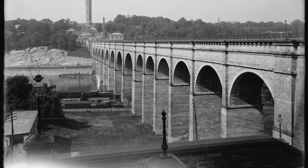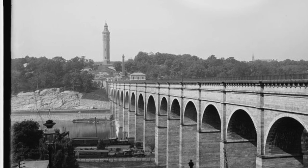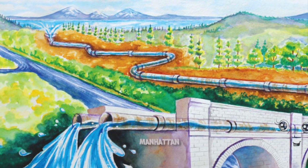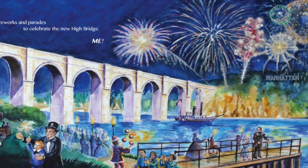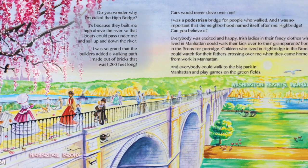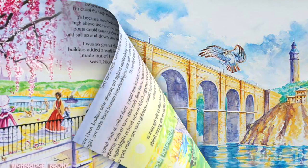The High Bridge was the solution, completed in 1848. The bridge was happy to supply water to Manhattan, and its opening was greatly celebrated. The bridge would also provide a walkway from the Bronx to Manhattan, serving as an important connection for immigrant communities.